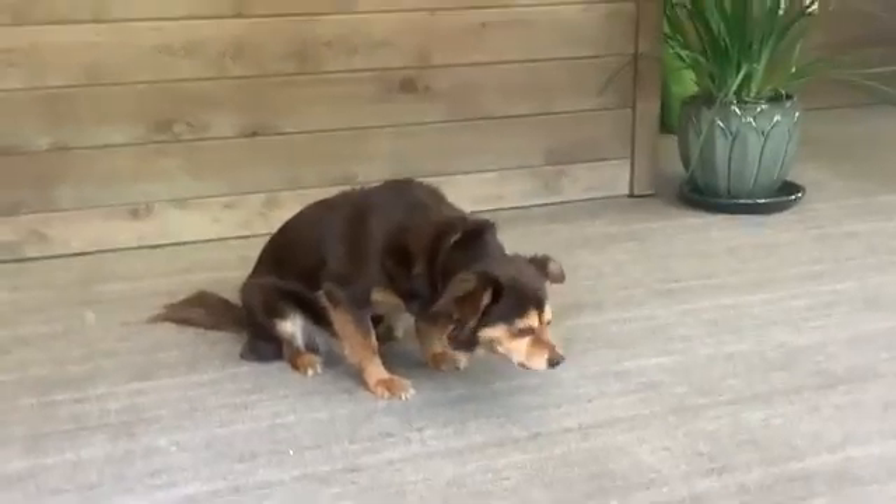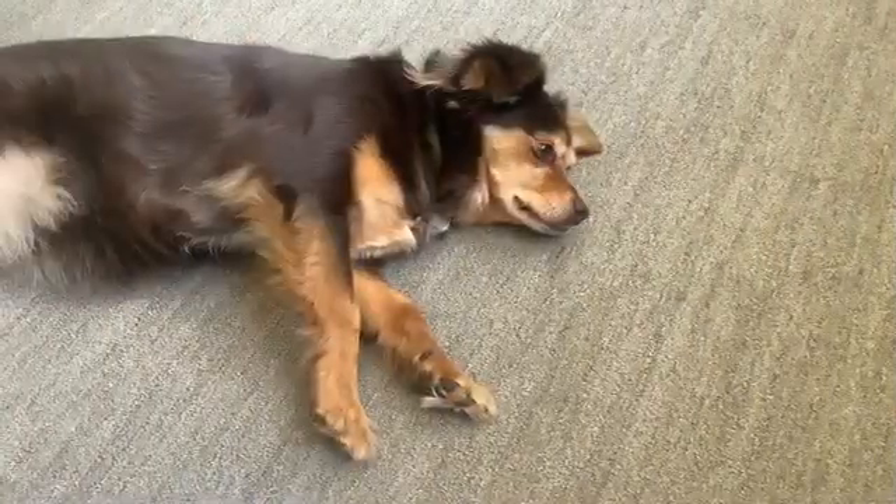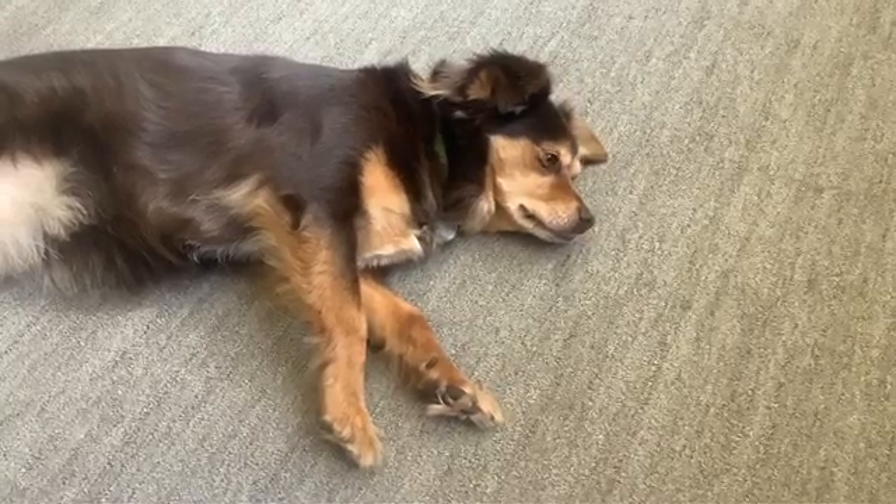Think about it: if you only wrote down when an animal was doing something active, like eating, but the animal actually spent most of its time resting, that would not be an accurate record of the animal's behavior.